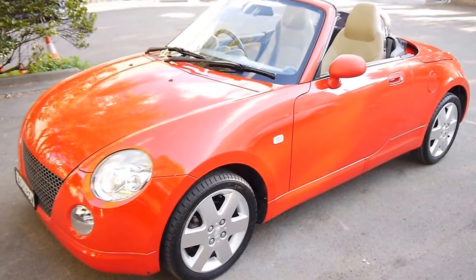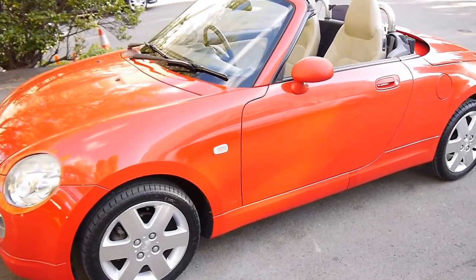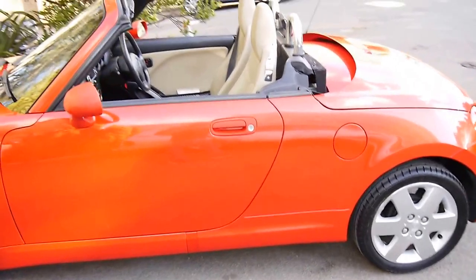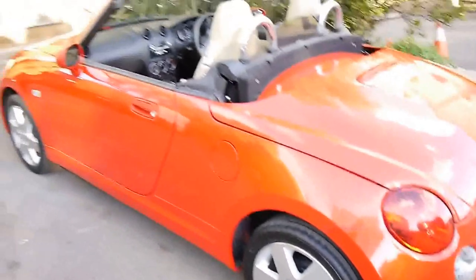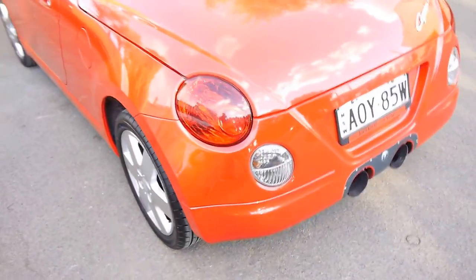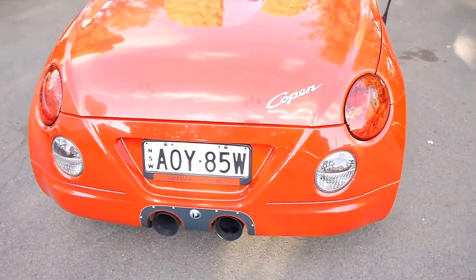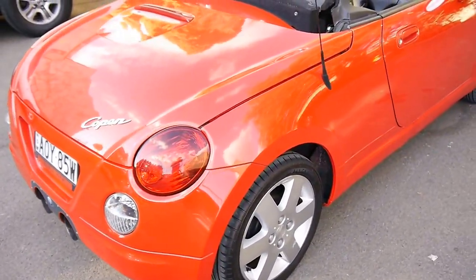Hey folks, get a load of this little 2003 Daihatsu Kopen. It's a very cute little roadster — looks like something out of Stuart Little and Noddy. Very fun little weekend toy, or a daily driver if you want for the city. It's perfect, it fits in just about anywhere.